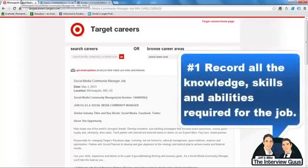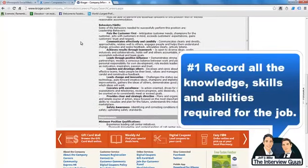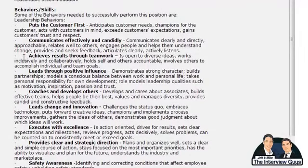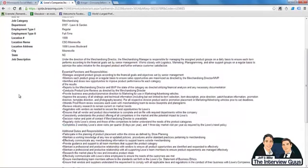Step number one in the three-step process is to take a look at your job description and compile a list of the required knowledge, skills, and abilities they lay out for you. Taking the Kroger job description as an example, if we scroll down to the behavior and skills section, you can see they've very nicely laid out what they're looking for — bolded items like 'puts the customer first,' 'communicates effectively and candidly,' 'achieves results through teamwork.' Record all this information — this should be your starting point. A lot of people just glance at it, decide they're right for the job, and move on, but this is great information you need to use throughout your entire interview preparation.